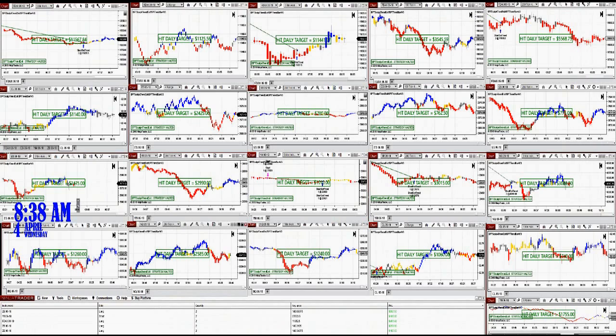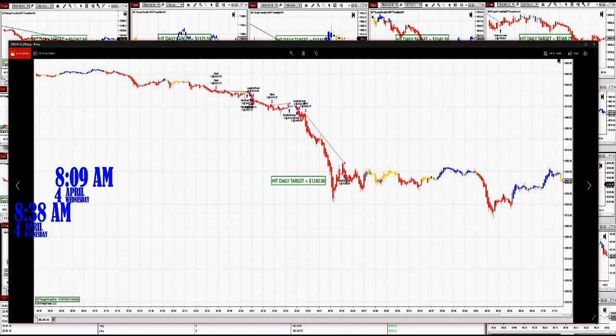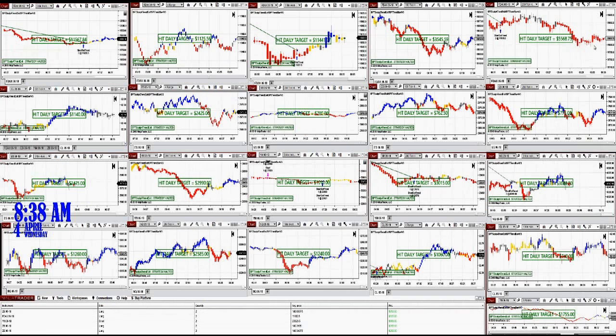Then after that, we have $1,240. This one here is the one-minute chart. You can notice the minutes are extremely powerful. Here is your one minute — we have one breaking-even losing trade, a small one, and then nailed it: $1,240. This is not bad at all.